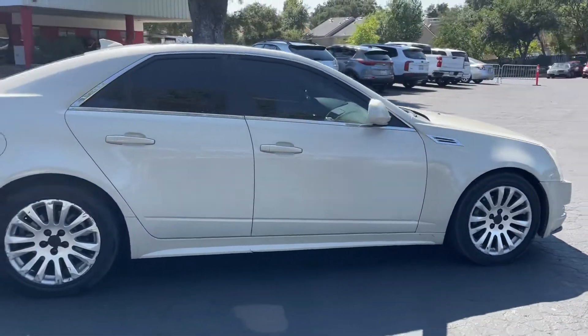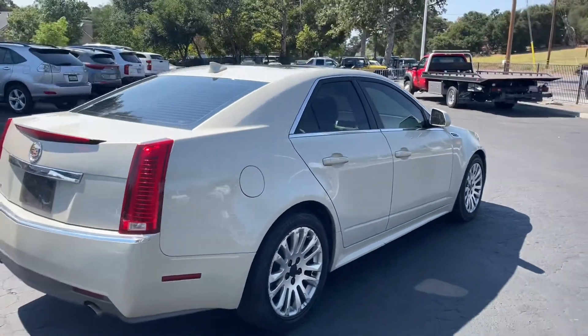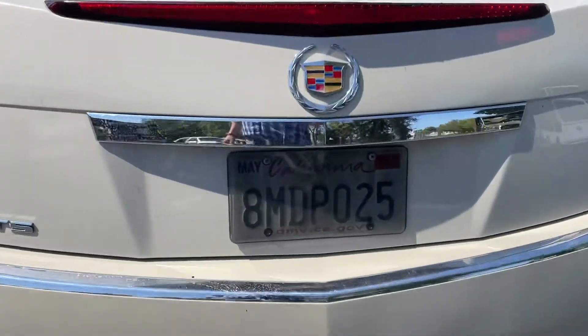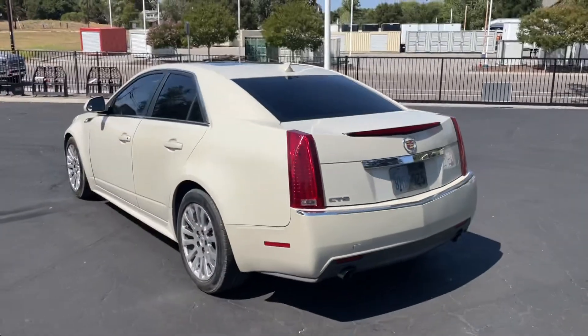No dents, no major scratches that I'm seeing. Pretty darn clean. There's like a tint over the plate — I don't know if that's legal, but it looks good.